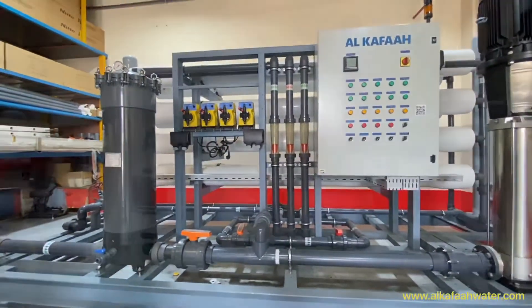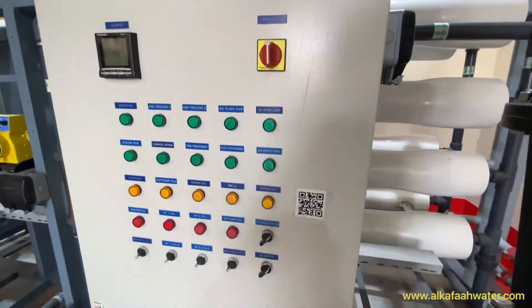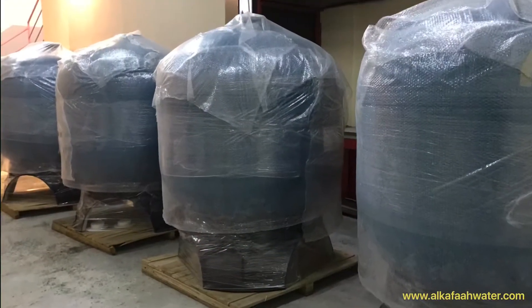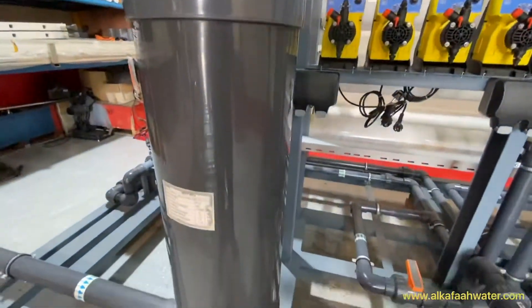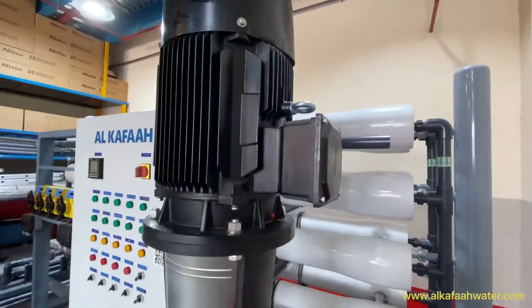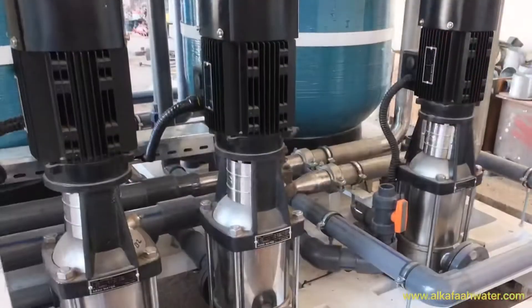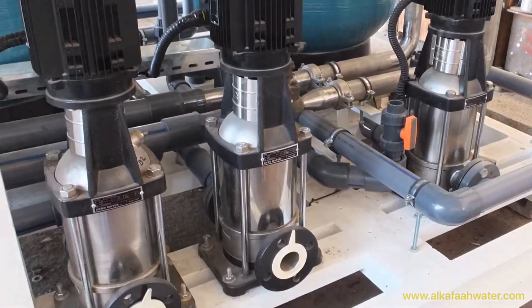The unit includes an automatic control panel from Schneider, multimedia filter, heavy duty cartridge filter, stainless steel high pressure pump, vertical multi-stage intake pumps, and a built-in RO membrane flushing system with a flush tank.